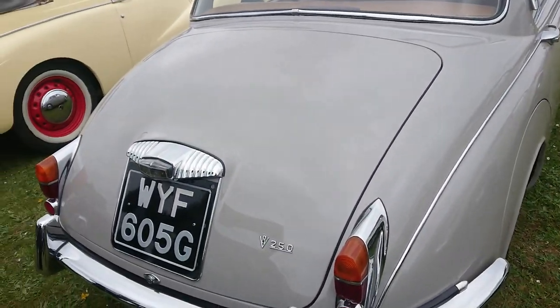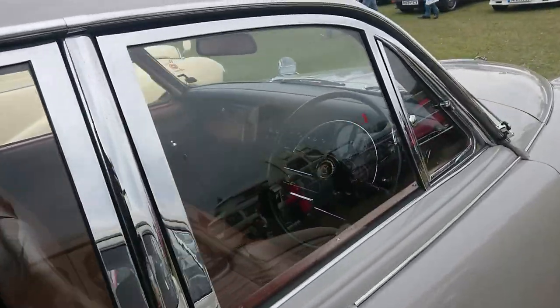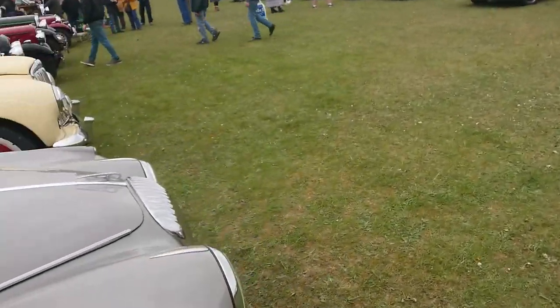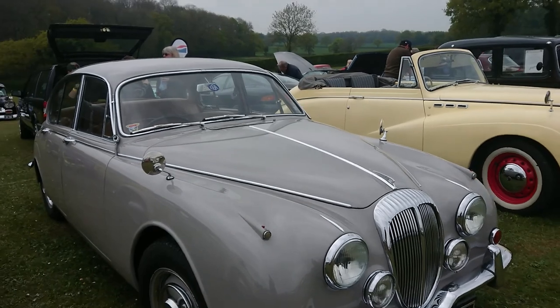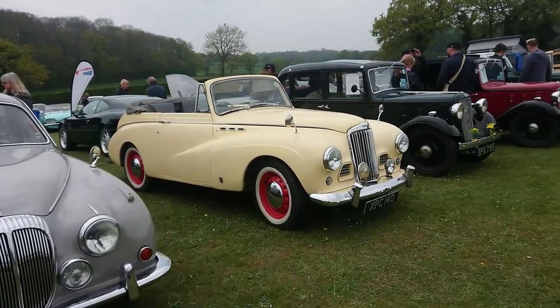1969 Daimler V8 250 — luxury version of a Jaguar Mark II. These were the last variation of the Mark II made with the original bumpers, because Jaguar switched to the 240 and 340 later on as de-spec'd Mark IIs.